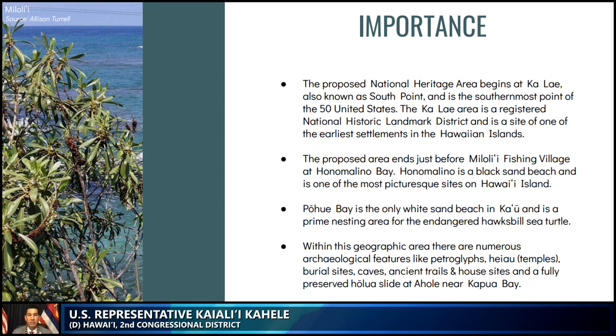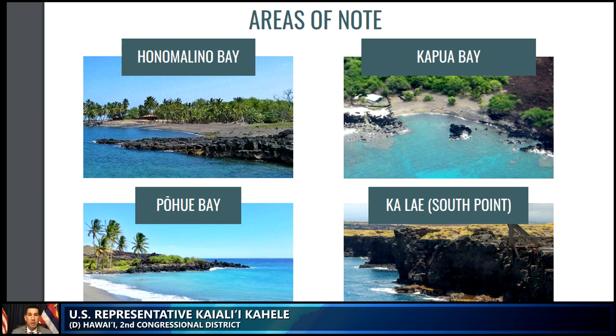Each of those four locations are depicted there — Honomalino Bay in the upper left corner, Kapua Bay on the right-hand side, Pohue Bay on the left, and Kalai, otherwise known as South Point, on the southernmost tip of the continental United States. This area at Kalai is already a registered National Historic Landmark District and is a site of one of the earliest settlements in the Hawaiian Islands. Within this geographical area are petroglyphs — carvings by the ancient Hawaiians that drew pictures into the rocks — as well as heiau, otherwise known as ancient temples, burial sites, caves, ancient trails and house sites, and a fully preserved Holua slide, or Hawaiian sled, at Ahole near Kapua Bay.